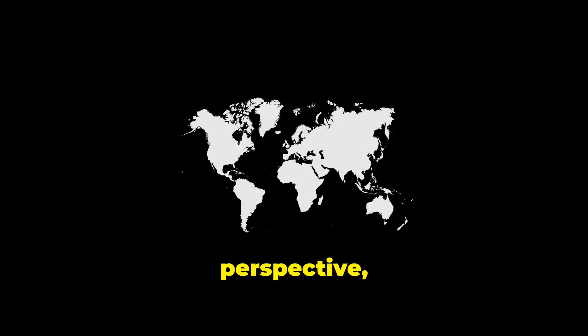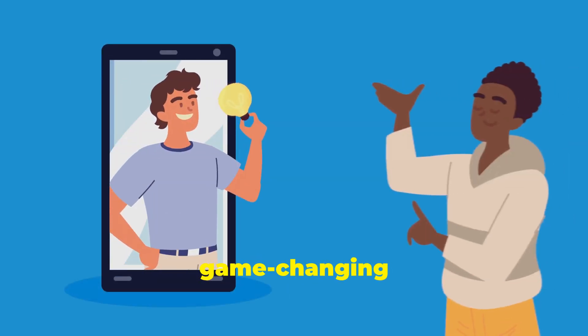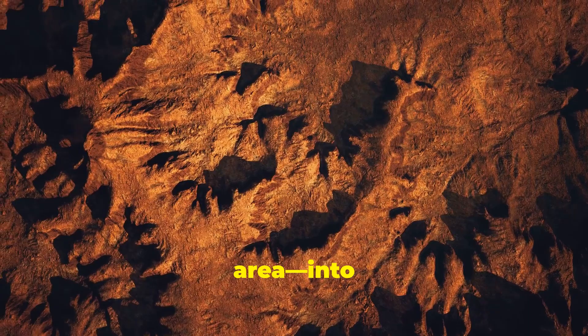To give you some perspective, Egypt is about the same size as Switzerland, which only has around 8.7 million residents. So, what's Egypt's game-changing solution? They're gearing up to transform the Katara Depression, a vast desert area, into habitable land.